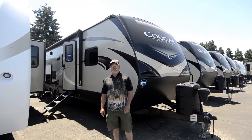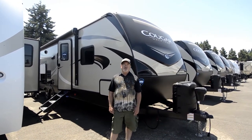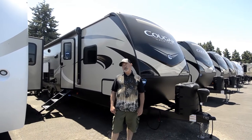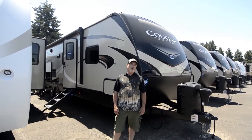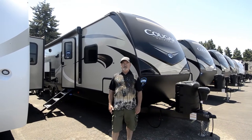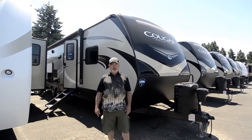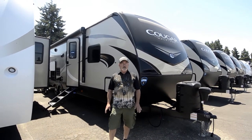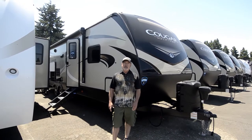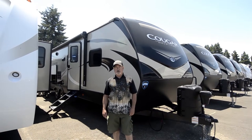I'd like to cover a couple things on the outside first. You probably have questions somewhere along the line — feel free to give me a call at 541-510-1017. That's my direct line, so if I miss something, feel free to let me know. One of the things we really like about this product line is the fact that Keystone has some of the best-selling products in the marketplace.